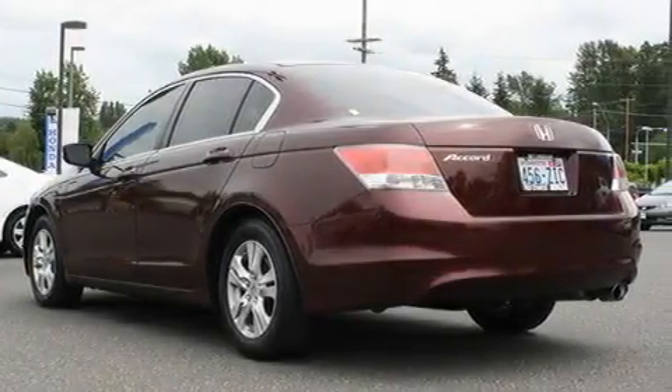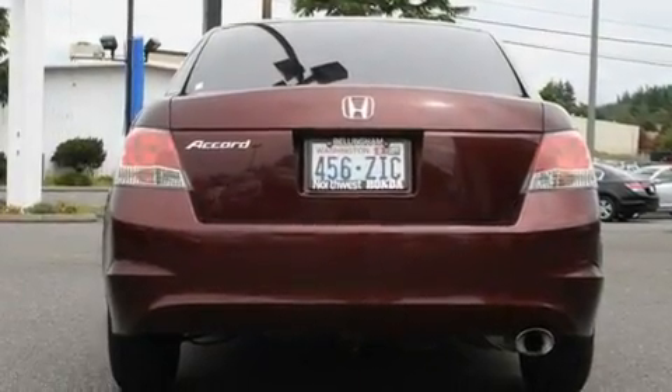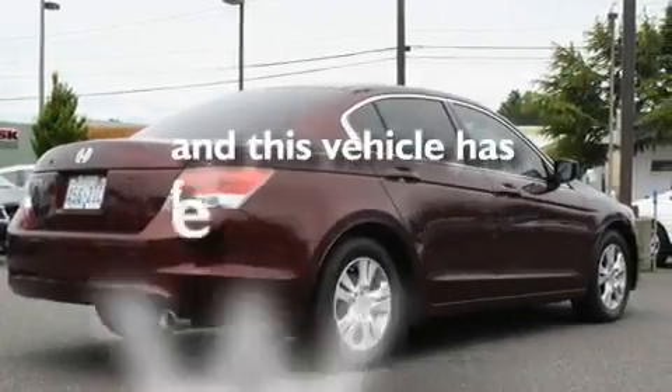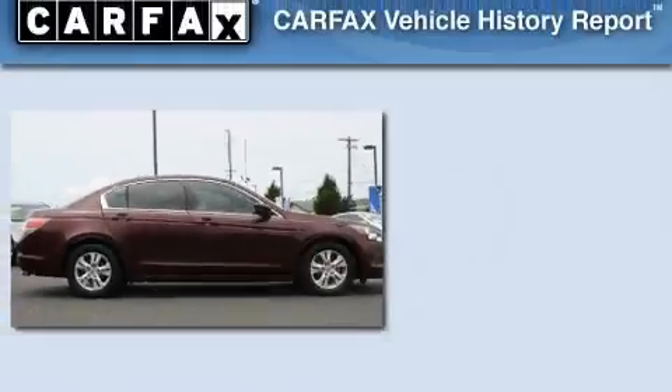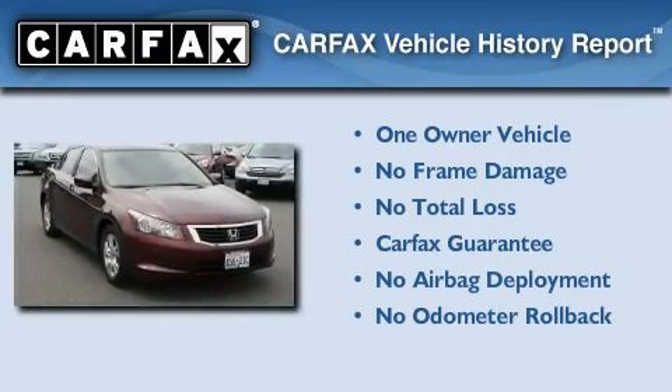Its top features include cruise control, steering wheel mounted controls, a rear window defroster, a CD player, stylish premium wheels, and tinted glass. This vehicle has fewer than 32,000 miles on the odometer. This Honda has had only one owner and it qualifies for the Carfax buy-back guarantee.